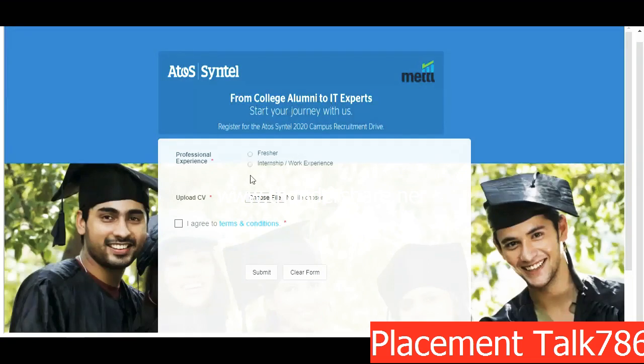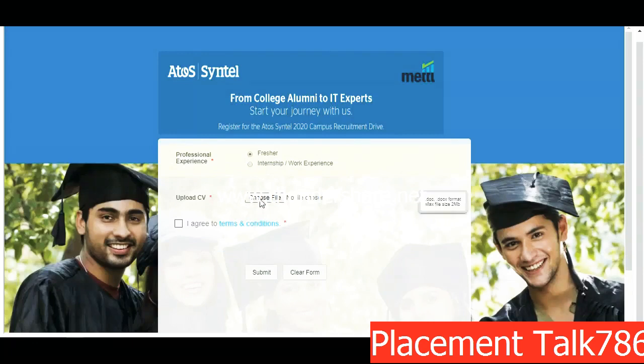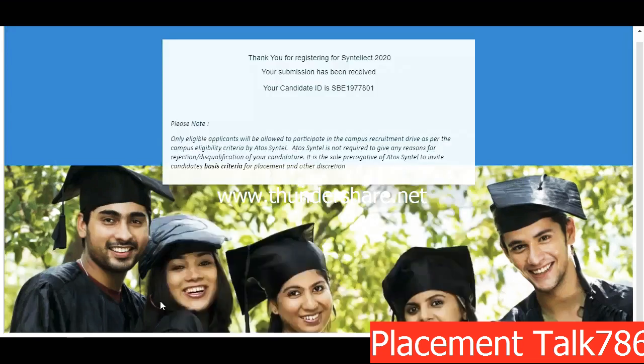On the next page they ask about professional experience. If you don't have any, click Fresher. If you have done an internship, you can mention it here — zero to twelve months. If you haven't done any notable internship, just click Fresher. Upload your CV, click 'I agree to terms', and click Submit. Once you submit, you will get a confirmation: 'Thank you for registering for SynTelect 2020, your submission has been received.' You will also receive your candidate ID. Note: only eligible candidates will be allowed to participate in the campus recruitment drive.